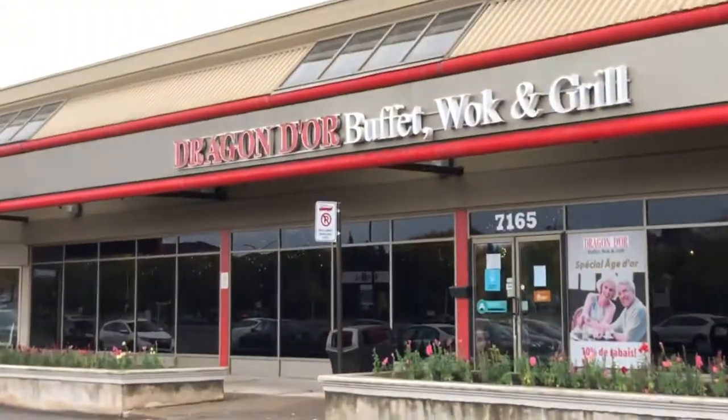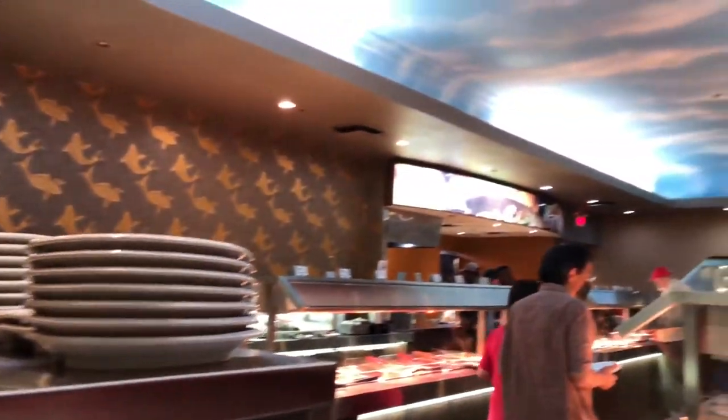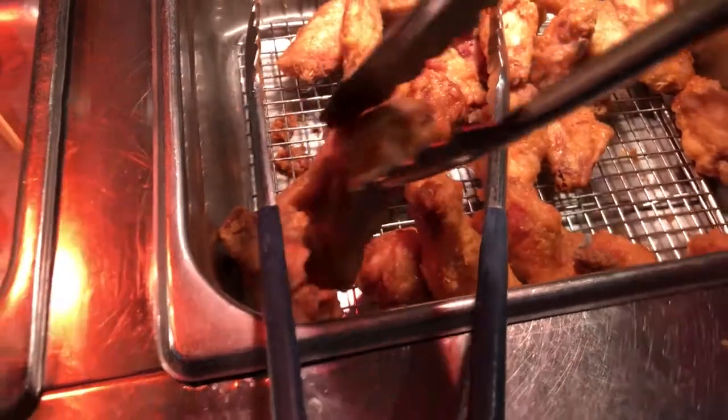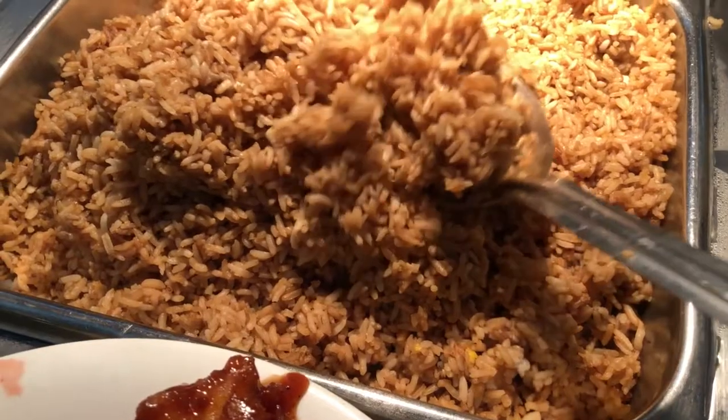Good morning vlog, happy Thanksgiving! So I'm gonna do a little recap - basically yesterday I went to the buffet, Palace Oriental, now Dragon Door. Anyways, I'm getting sushi here and some chicken - the chicken's always good there. And obviously I'm gonna eat rice, so I'm just taking some right now. This is my food overall.